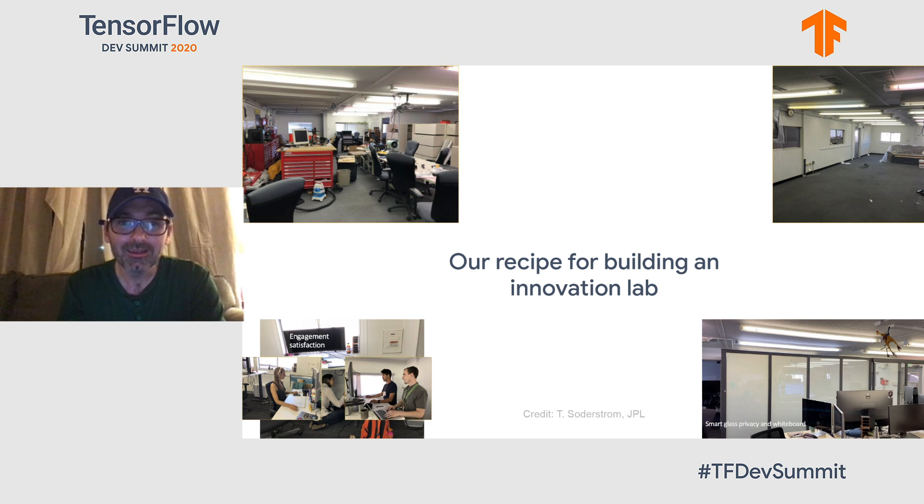At JPL, I am the lead for the Innovation Experience Center and the Deputy Chief Technology and Innovation Officer. Our recipe for the IEC is to find the most difficult space, the ugliest space, and make it our own — gut it, have the actual engineers and data scientists put it back together the way they want. Sit-stand desks, follow-the-sun shades, IoT internet devices that frost and unfrost the conference room smart glass for privacy, and so on.